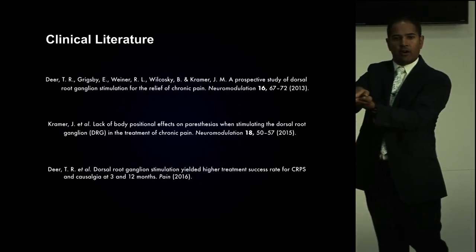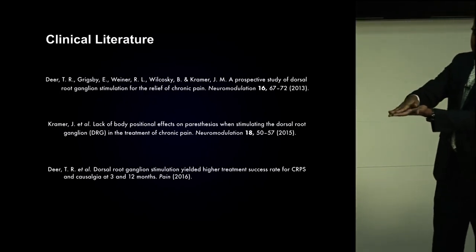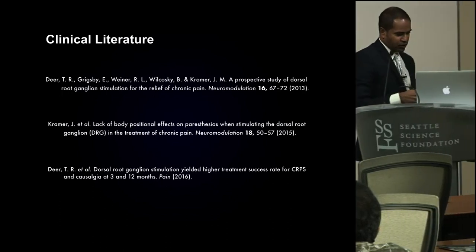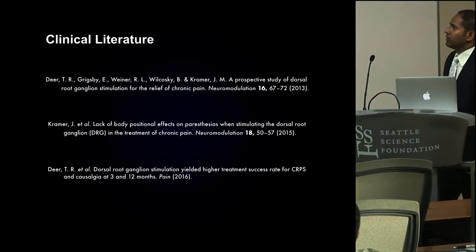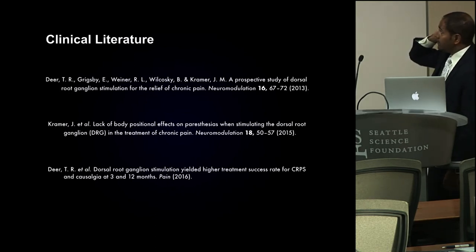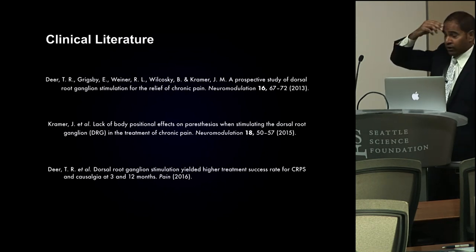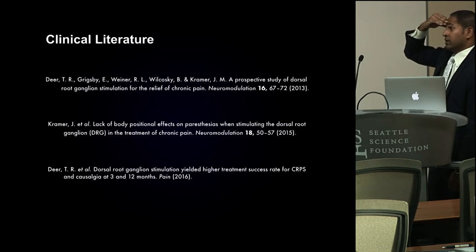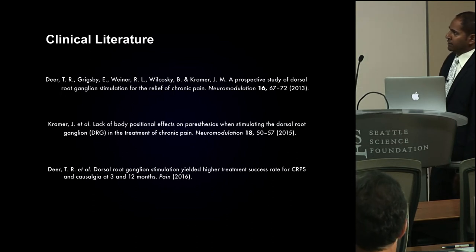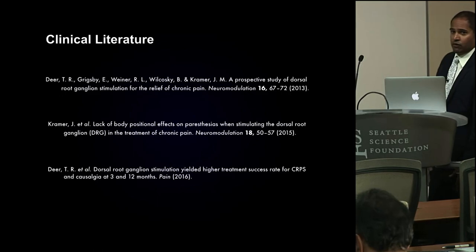We now have the subset analysis from the ACCURATE trial, which found that DRG was superior to SCS for CRPS. Right now, post-market studies are ongoing for DRG stimulation for all conditions from T10 and below, and enrollment is underway for peripheral neuropathy. You'll see more and more studies coming out with DRG stimulation — it's still young and early, but it's been pretty exciting. For me personally, it's been the most fun thing to do over the last year.